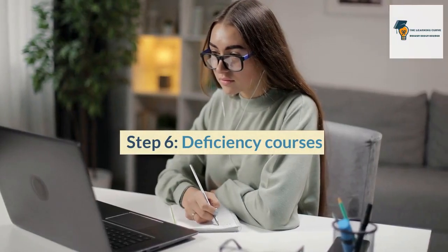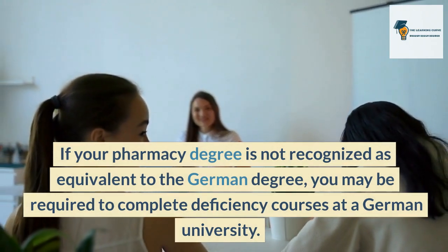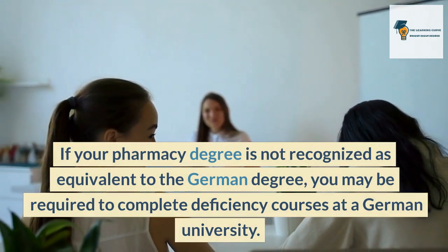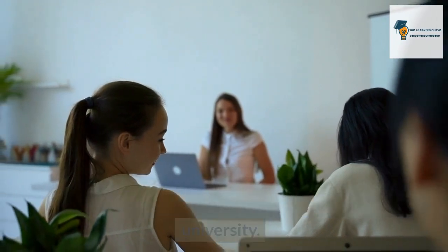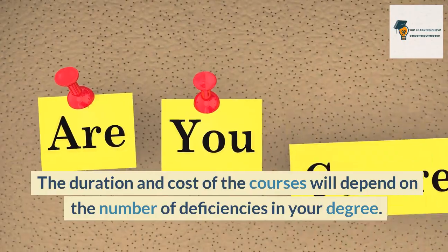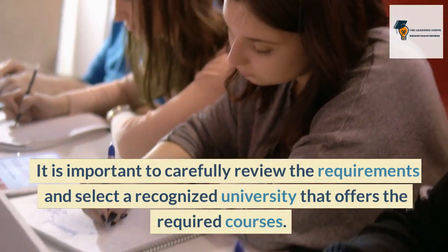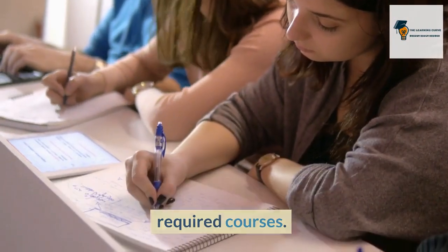Step 6: Deficiency courses. If your pharmacy degree is not recognized as equivalent to the German degree, you may be required to complete deficiency courses at a German university. The duration and cost of the courses will depend on the number of deficiencies in your degree. It is important to carefully review the requirements and select a recognized university that offers the required courses.